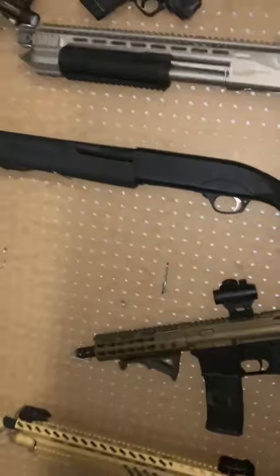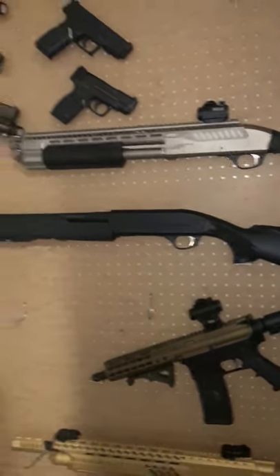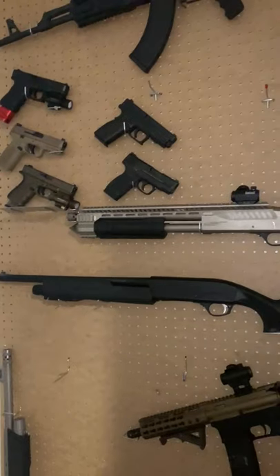I'm going to make a 2021 gun collection video soon guys — let me know, comment down below which is your favorite.